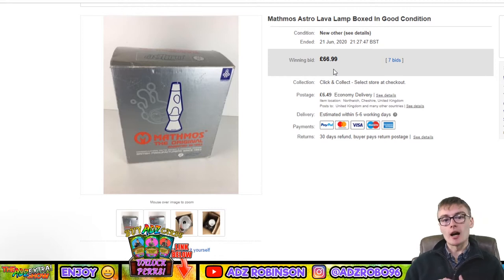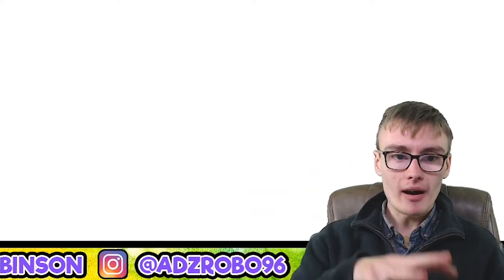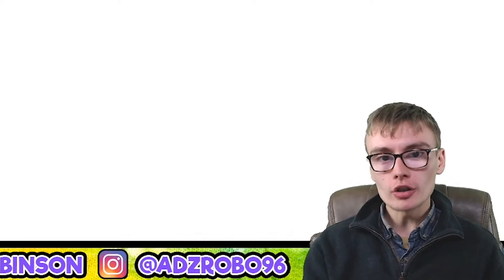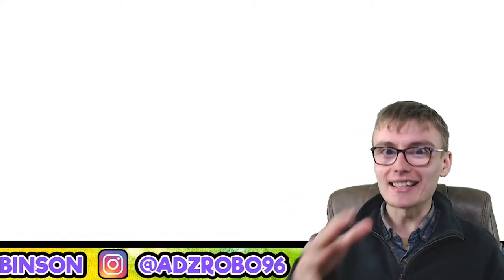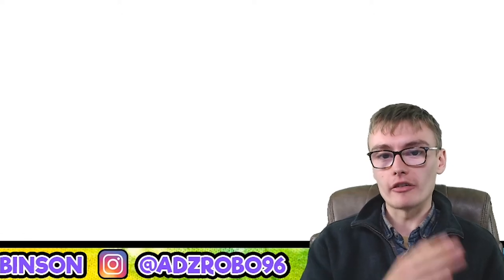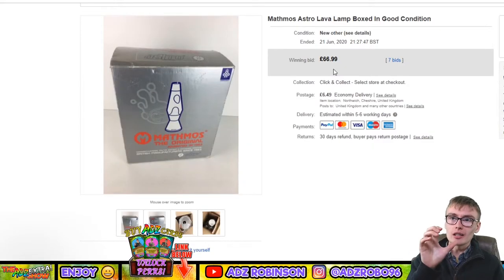Next: a Mathmos Astro lava lamp, boxed in good condition — £66.99 with seven bids. I got this at a car boot for a tenner ages ago and it just sat in my lockup. When I was clearing out the lockup I stuck it on auction and it went all the way up to 67 quid. It just shows that sometimes if you're really not interested in an item you won't get around to selling it — you just need to get over that and list it.